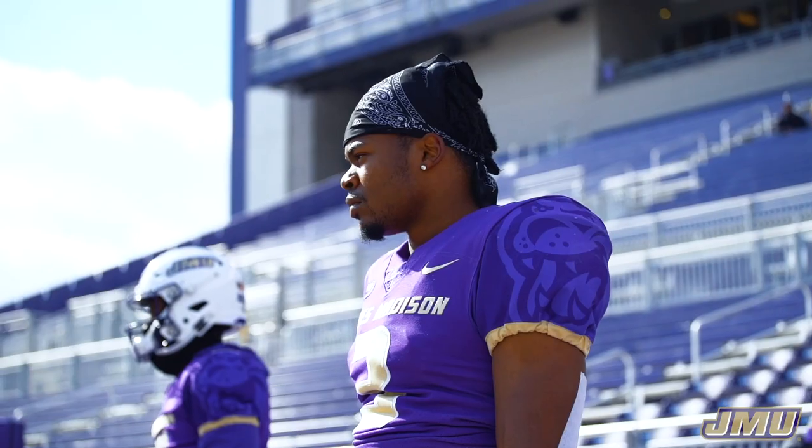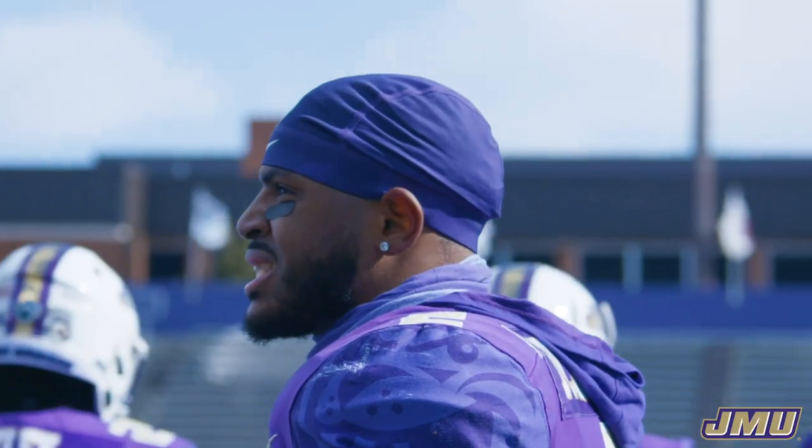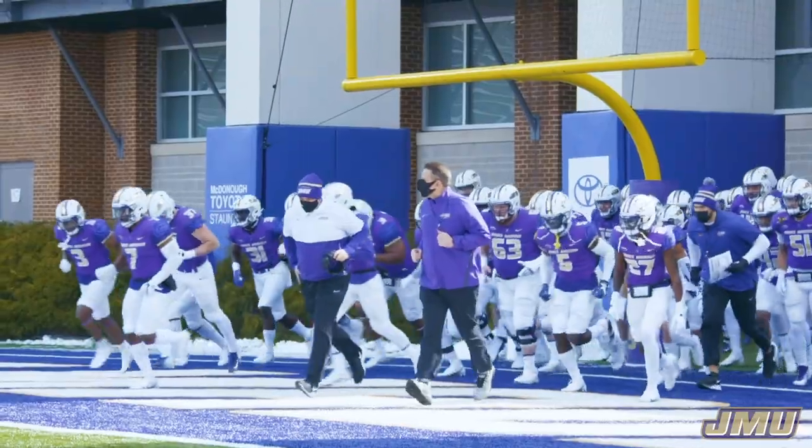We're back at Bridgeport Stadium, waiting on this point for 406 days for JMU football. The Dukes won the toss and they deferred. These guys are primed and ready to go.